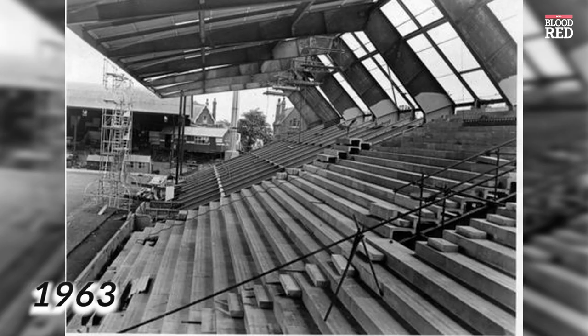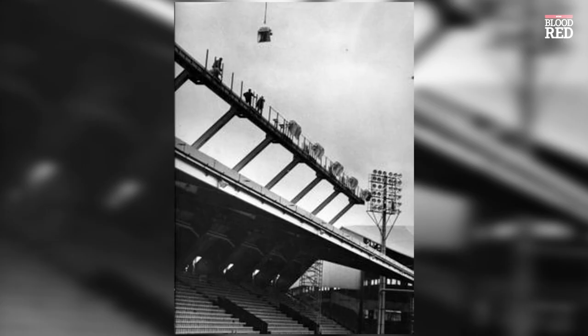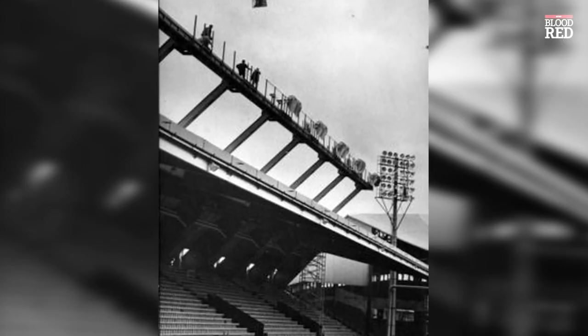6 years later, the then-Kemlyn Road stand was modernised, increasing the capacity and adding seats to the stadium. With the Kop at the far end of this photo, it's at this point that you can start to see the ground that we know and love taking shape.